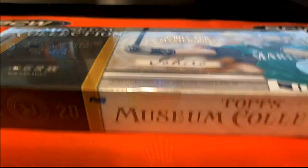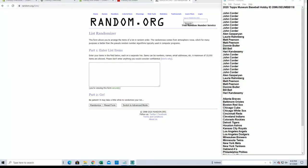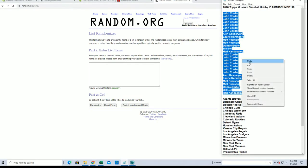Good luck everybody — 2020 Topps Museum Baseball, this is number 118. Good luck guys. John C to Harry K, let's do it, here we go guys.